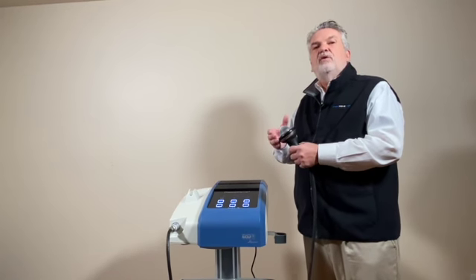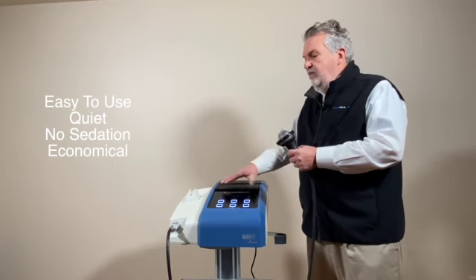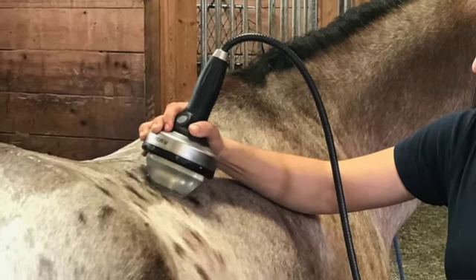So now we have a shockwave device that's easy to use, quiet, doesn't require sedating the animal, and it's not as expensive. And by the way, this exact same machine — all we have to do is switch out the therapy source and it can also be used for equine.